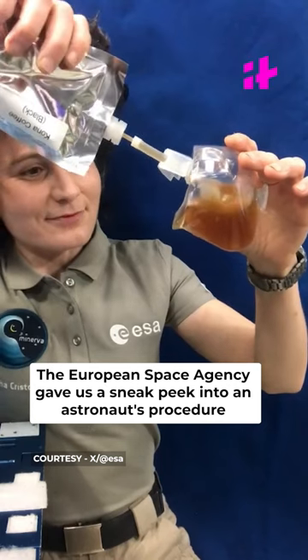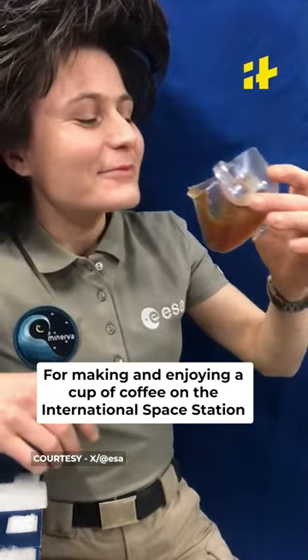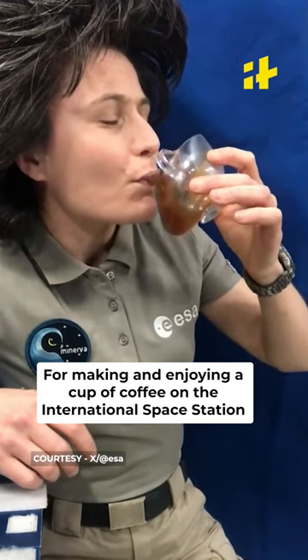The European Space Agency gave us a sneak peek into an astronaut's procedure for making and enjoying a cup of coffee on the International Space Station.